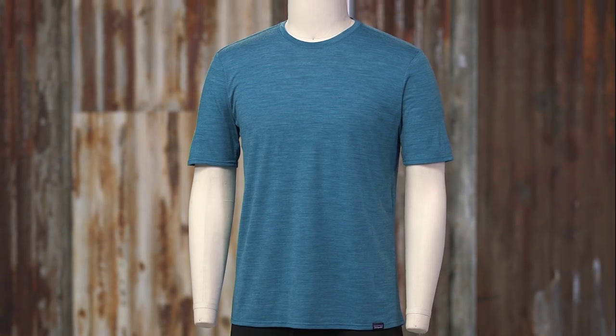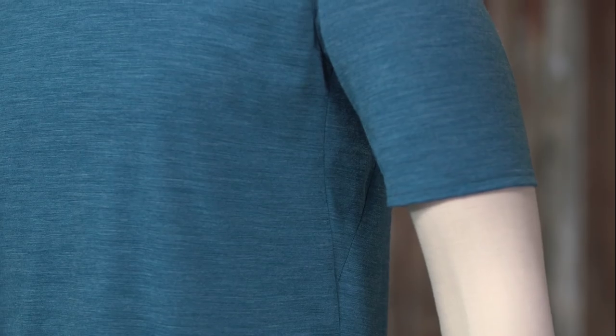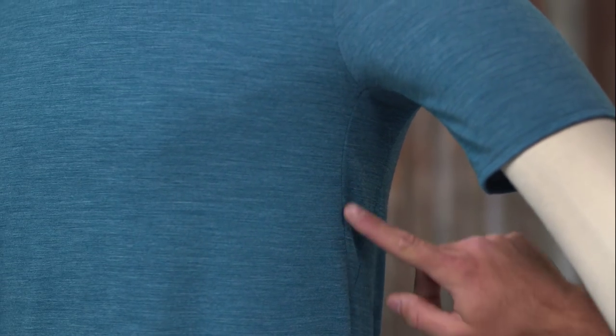We designed this to be a classically styled crew neck t-shirt with a self-fabric collar. However, we incorporated a stealth underarm gusset for improved range of motion. The men's merino daily t-shirt has the performance to keep up when you're living out of a backpack, in a classic t-shirt style for all the days in between.